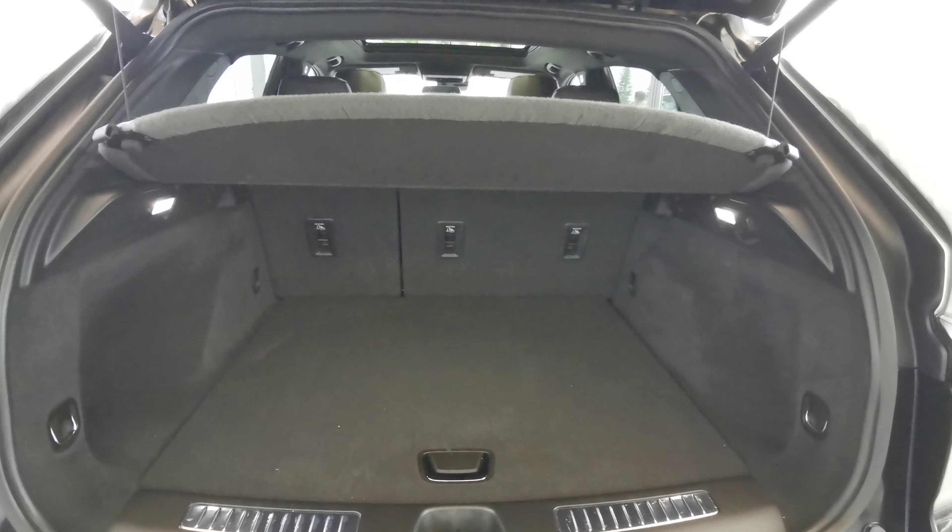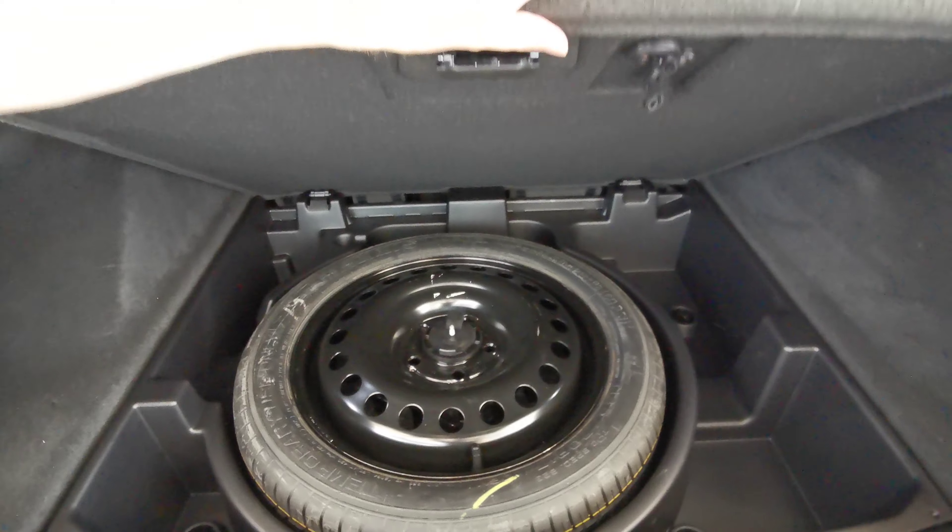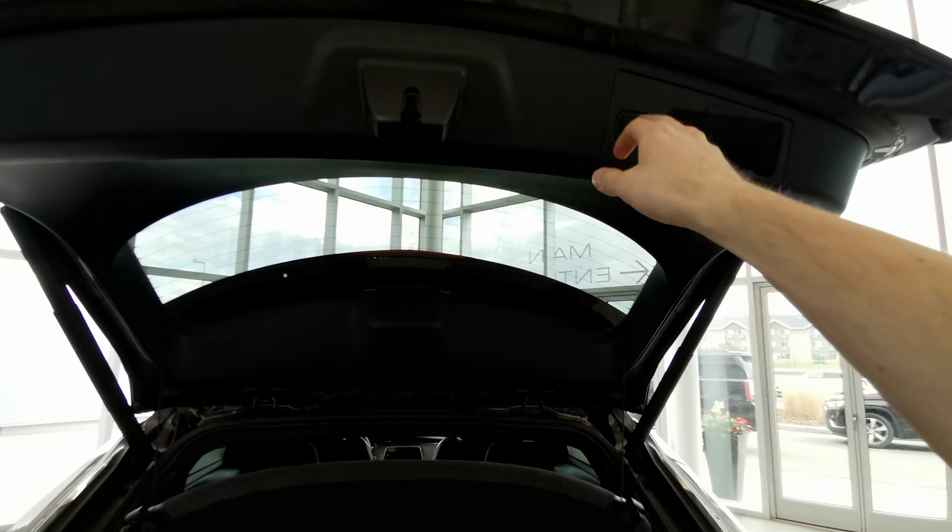Fully carpeted rear trunk space. Rear cargo shade with access to the 60/40 split rear seats, and spare tire and storage space underneath. Power button is up at the top right.